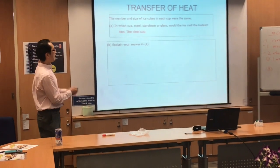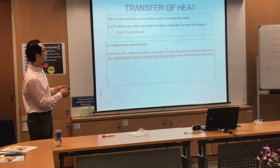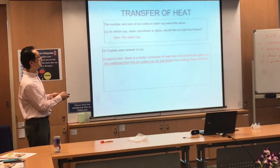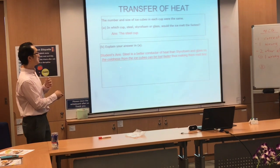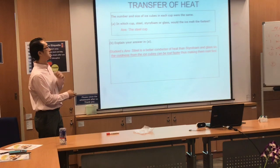Explain your answer. My student's answer: 'Steel is a better conductor of heat than styrofoam and glass, so the corners of the ice cubes can be lost faster, making them melt first.'